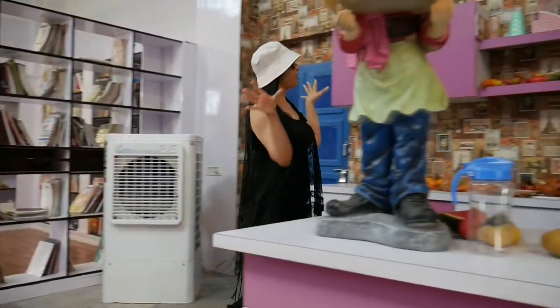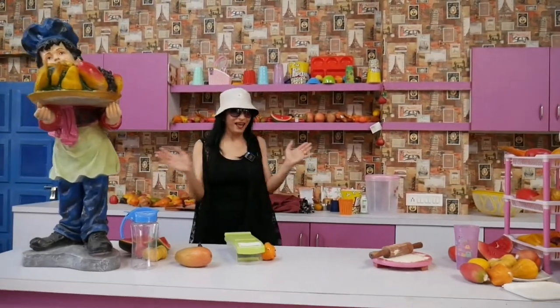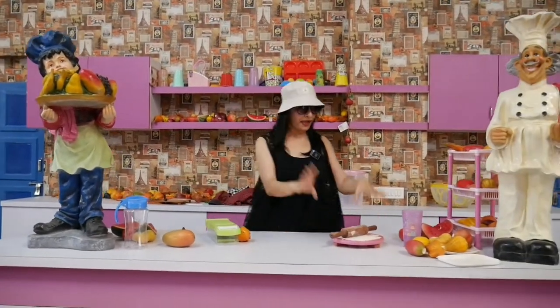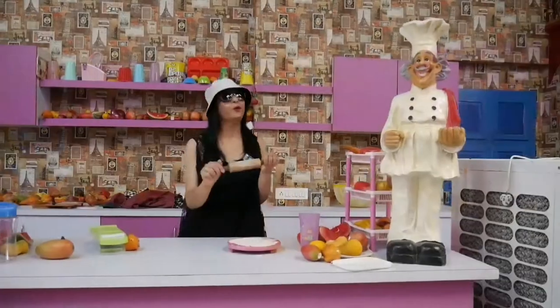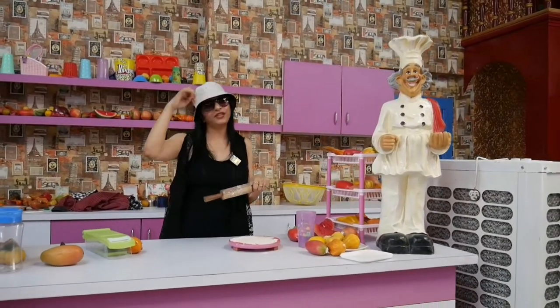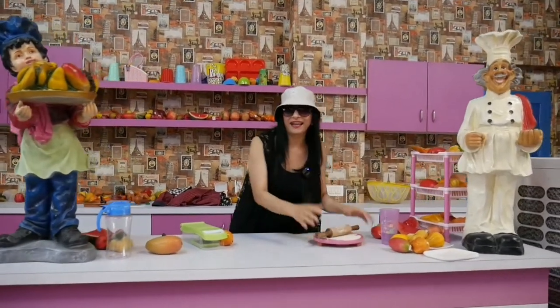Guys, this is a very sweet kitchen set up. I feel like I am shooting a serial here — playing a big role and making scenes all day. This is a beautiful set up. It's fun, guys. Now I will show you the next set.